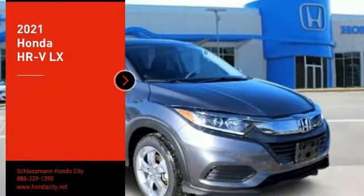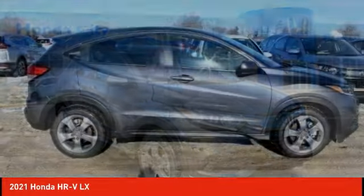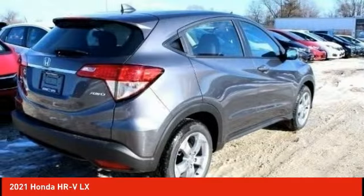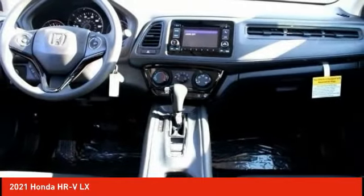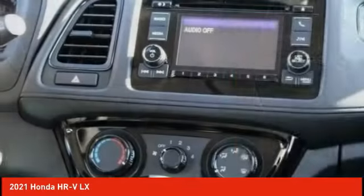Stop by and take a look at the 2021 Honda HR-V. The HR-V has a good-looking exterior with a clean design. It comes with a well-tuned suspension and a handsome and flexible interior with tons of options to choose from. Here are some of this vehicle's great options.